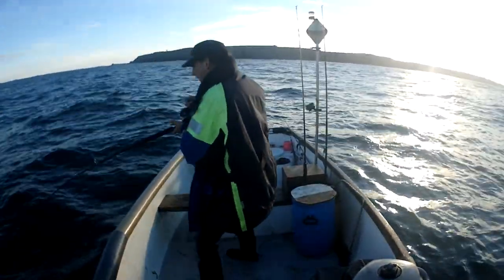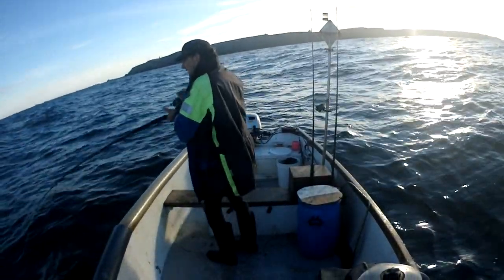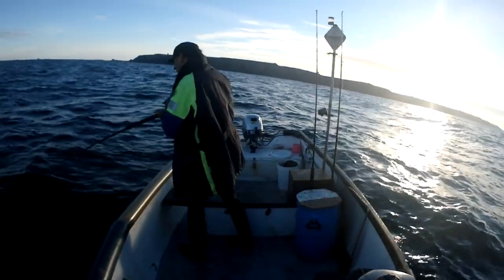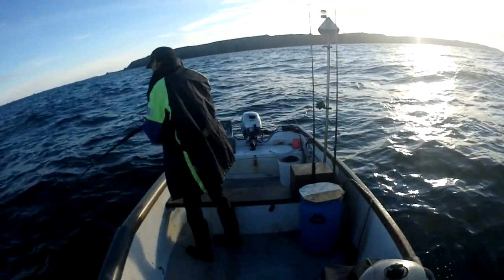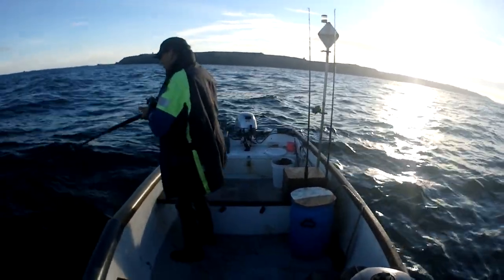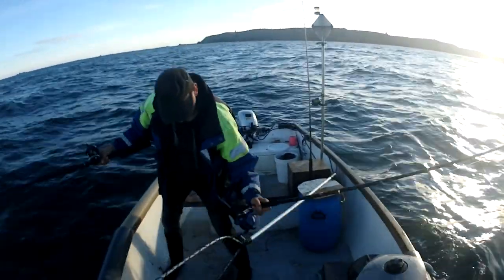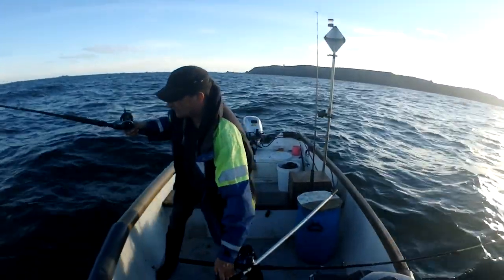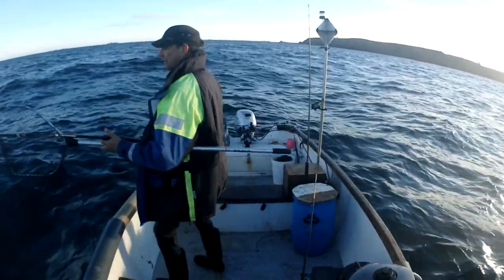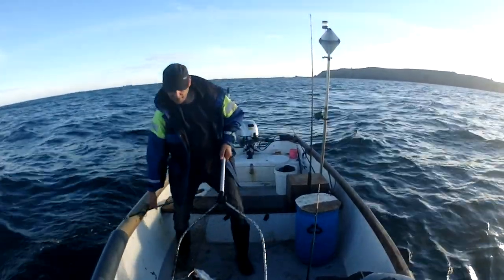So I was reeling up after the camera went off and something grabbed it. That's the sort of fish you get at my fishy highway.